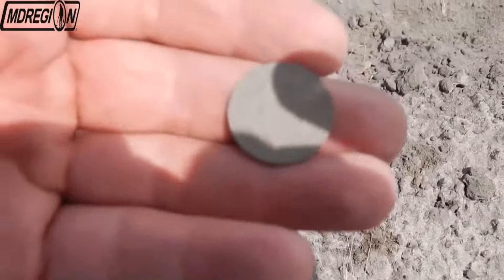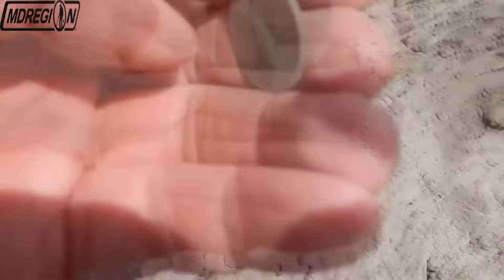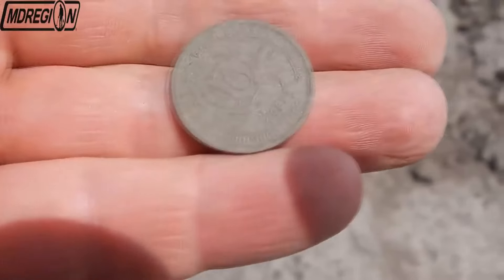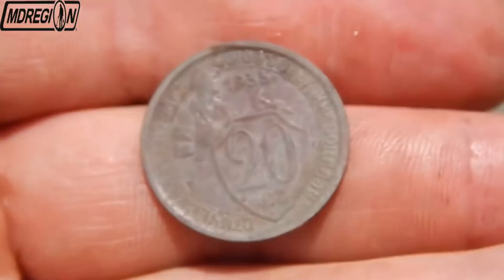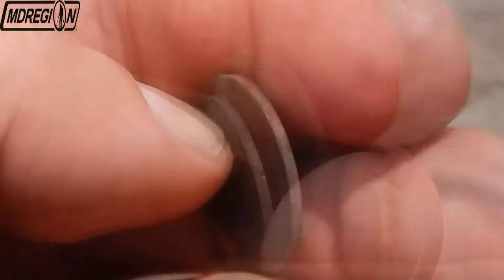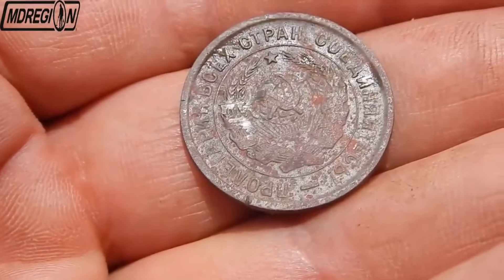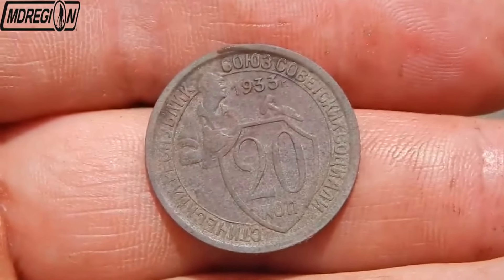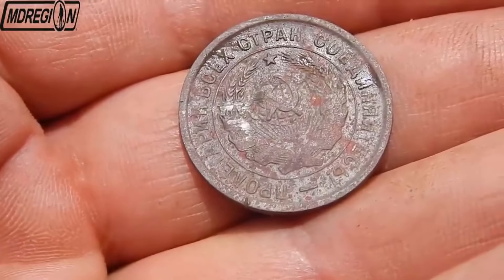As the next find, we have a pre-reform 20 kopecks. I have not yet cleaned this coin, but I already see its condition is excellent. Good preservation of finds is due to the peculiarity of the soil — this is not black soil or sand; the soil is dry, more like dust. We have 20 kopecks of 1933. On the obverse is a blacksmith with a hammer and a shield. A beautiful coin.